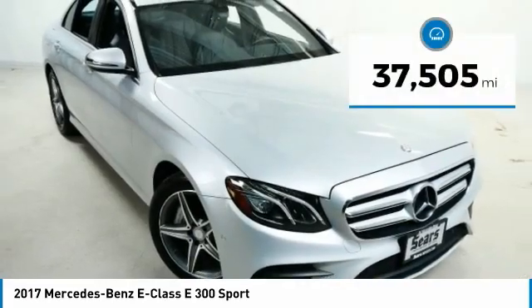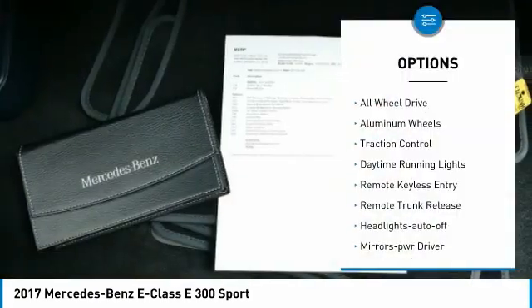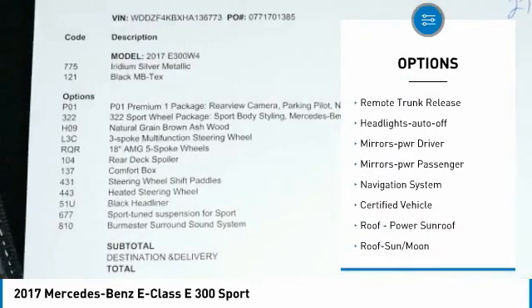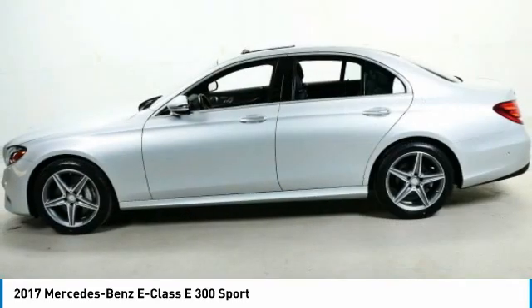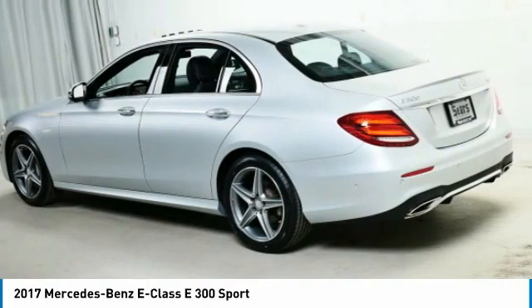This vehicle has less than 40,000 miles. Here are some of this vehicle's great options: all-wheel drive, aluminum wheels, traction control, daytime running lights, remote keyless entry, remote trunk release, headlights auto off, mirror memory, mirrors power passenger, navigation system.